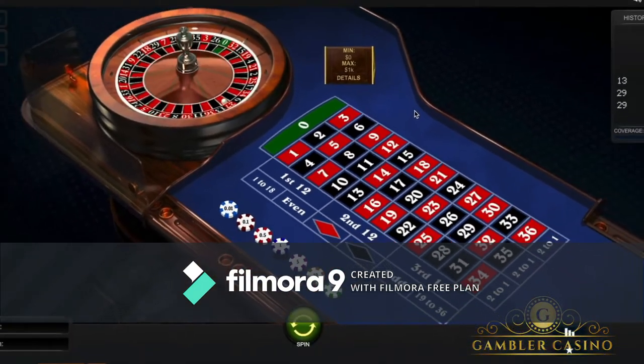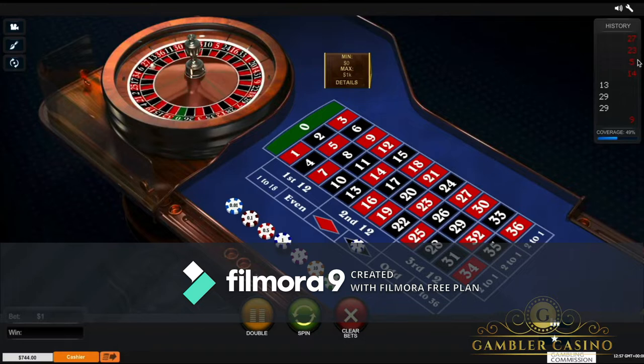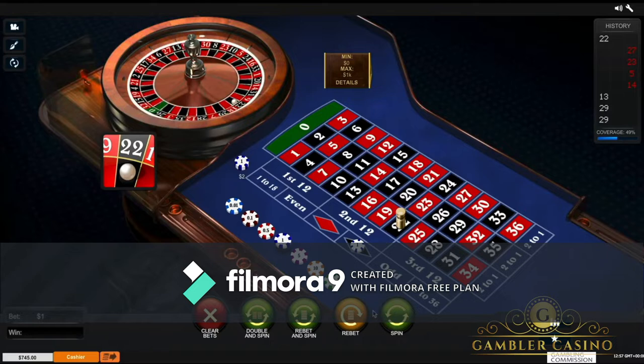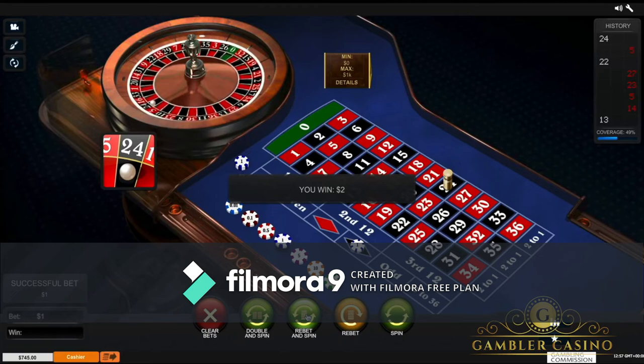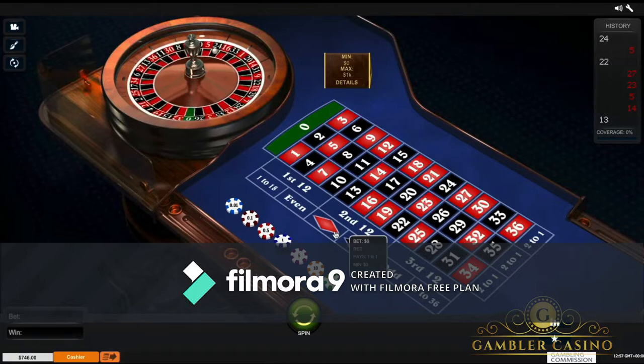So how does this roulette strategy work? Take the chips from one — this is my previous chronology based on the colors that come out. You will decide which one to start with: red or black. This is different from martingale, but this strategy works over the long term. Click on spin, and if you lose you only bet again clicking on rebet and spin. I lost twice, then won on the third. That means our budget has reached $746 — I gained one dollar with three spins.